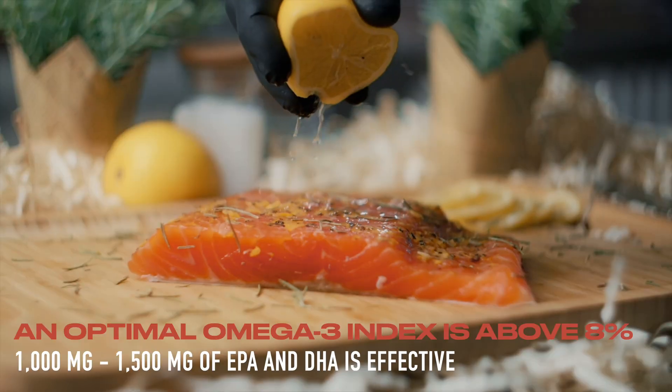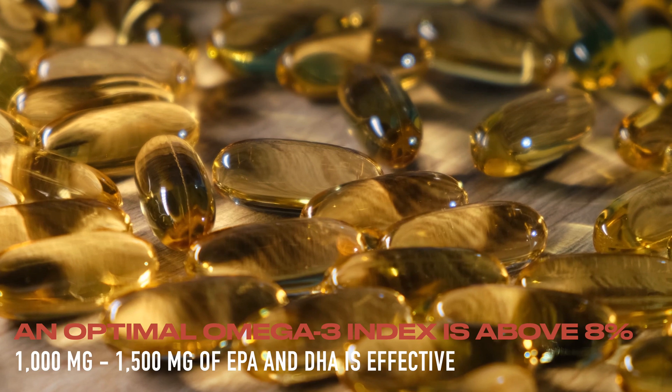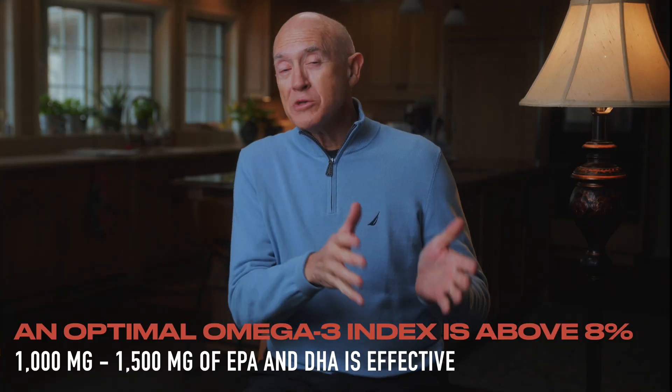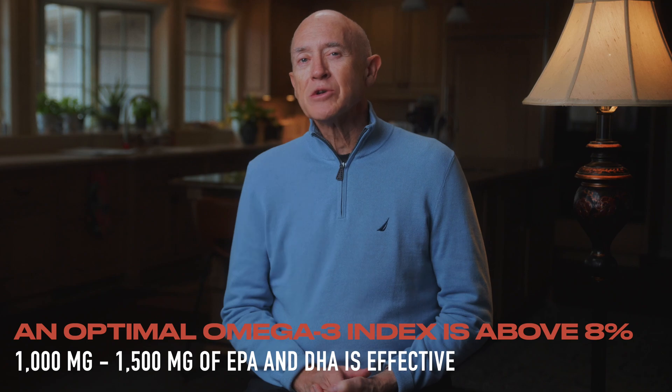It's pretty easy to fix a low omega-3 index simply by eating more EPA and DHA, whether from fish or from supplements. Something in the neighborhood of 1,000 to 1,500 milligrams of EPA and DHA per day will take most people from a five percent up to about an eight percent, so that's the best target to aim for.